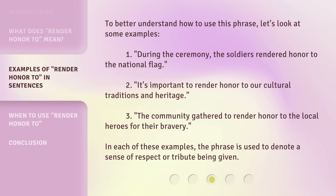Let's look at some examples. One: during the ceremony, the soldiers rendered honor to the national flag. Two: it's important to render honor to our cultural traditions and heritage. Three: the community gathered to render honor to the local heroes for their bravery. In each of these examples, the phrase is used to denote a sense of respect or tribute being given.